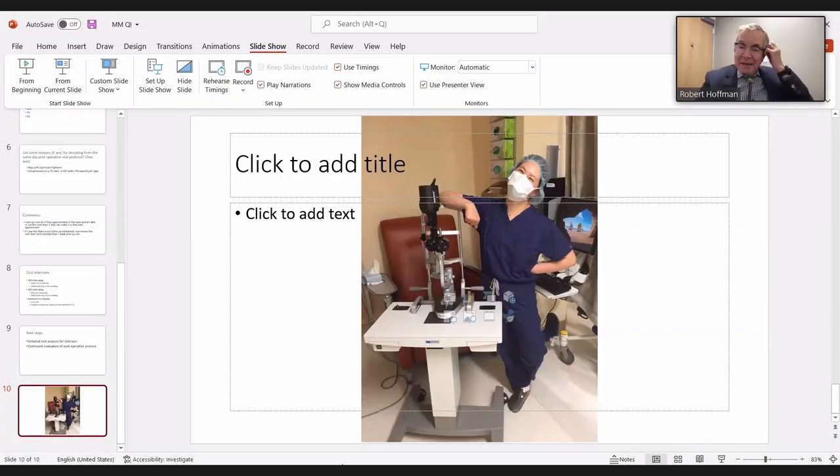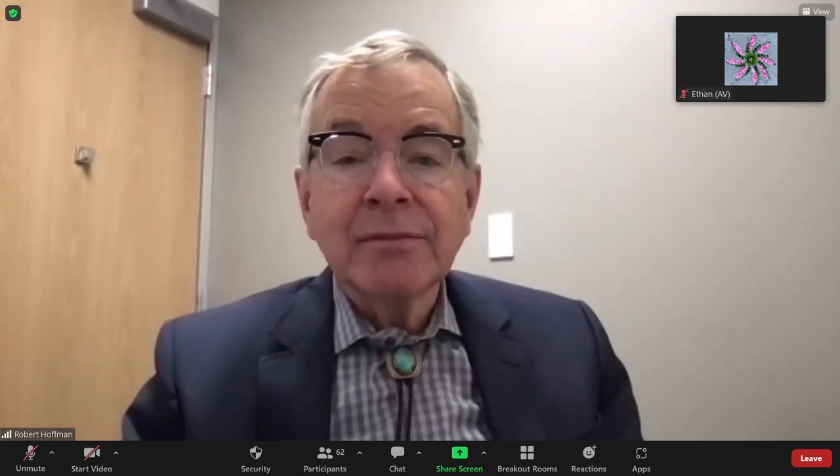The moderator thanked Mike and pointed to active discussion in the chat, then moved on to the next presenter: Sean Colin, presenting the Utah Community Teleophthalmology Project.